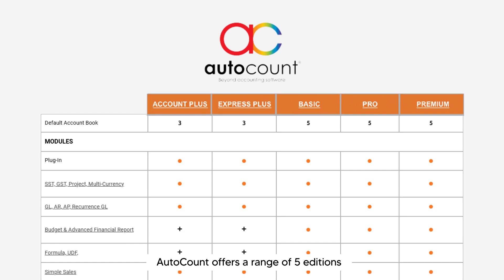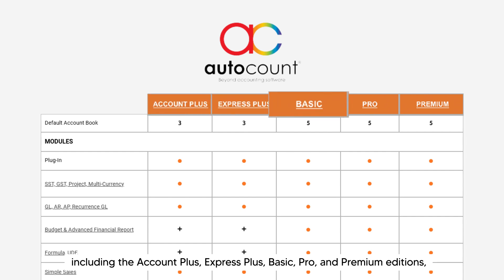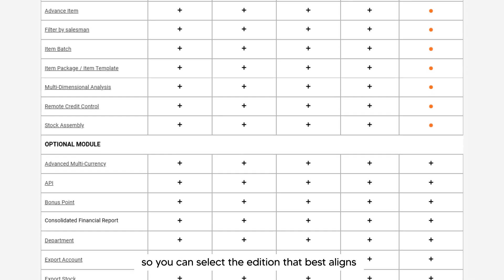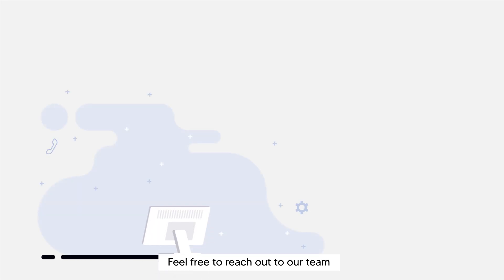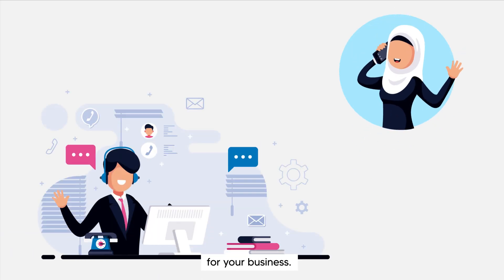AutoCount offers a range of 5 editions tailored to meet diverse business needs, including the Account Plus, Express Plus, Basic, Pro, and Premium editions, each priced differently. We understand that every business is unique, so you can select the edition that best aligns with your specific requirements. Feel free to reach out to our team for personalized assistance in choosing the perfect fit for your business.